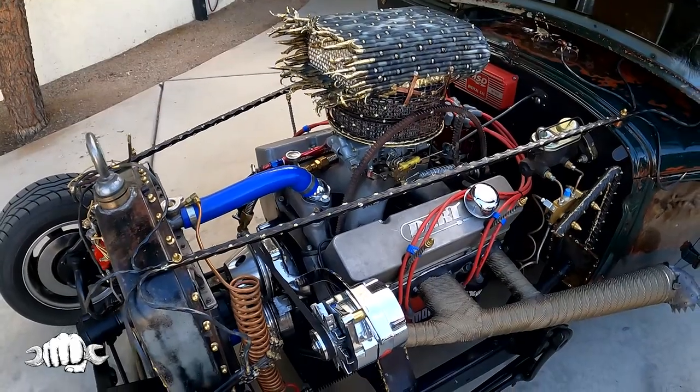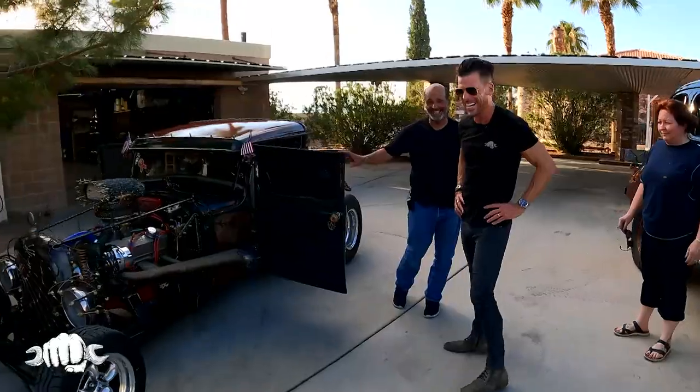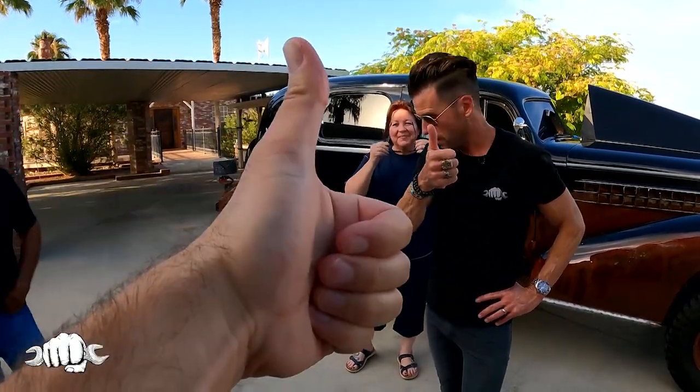It sounds great! The neighbors like that? Probably don't. We've taken enough of your time, but we can't leave here without going for a ride. There's four of us — let's get in the Caddy. Go for a ride in the Caddy, Lance! Perfect, let's do it.